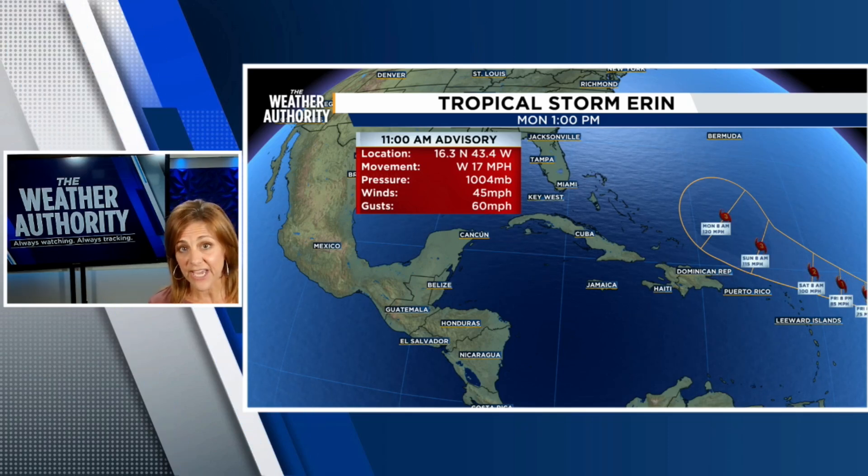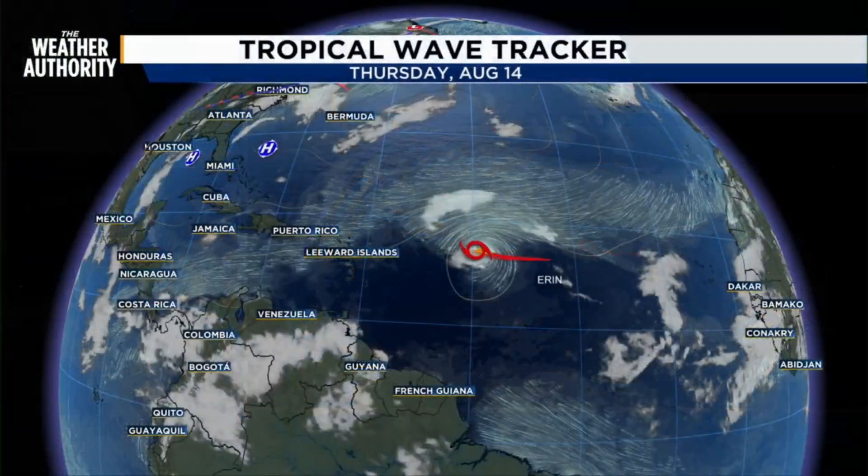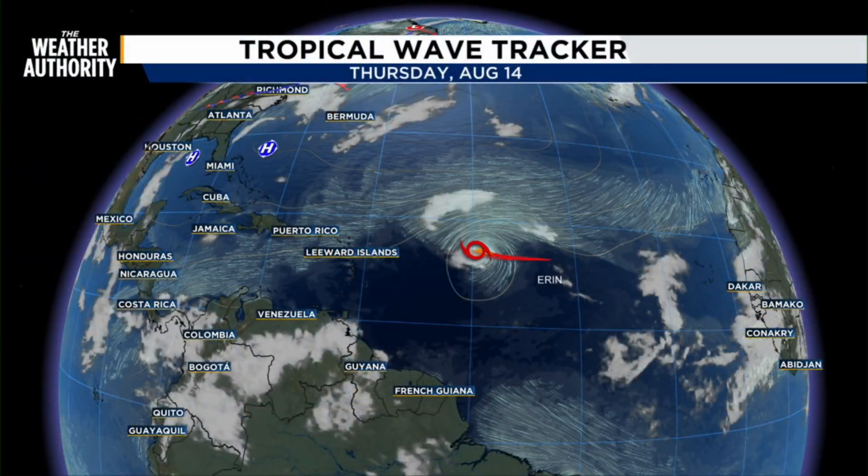With intensification, this system is definitely coming. I also wanted to show you another model run that we have — it is the Wave Tracker. Erin is the red mark there moving along. The maximum sustained winds are 45 miles per hour, but the storm force winds are extending up to 60 miles right now.